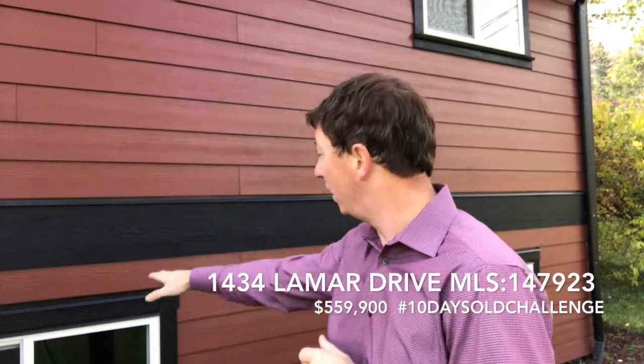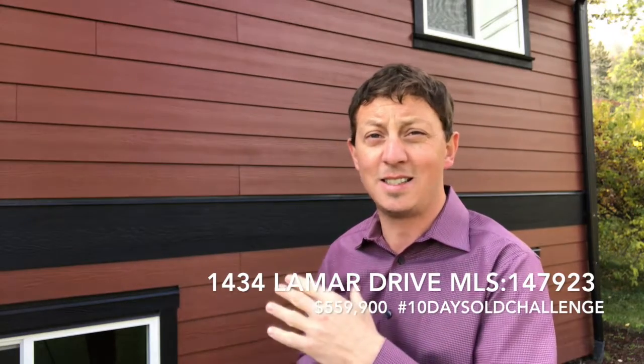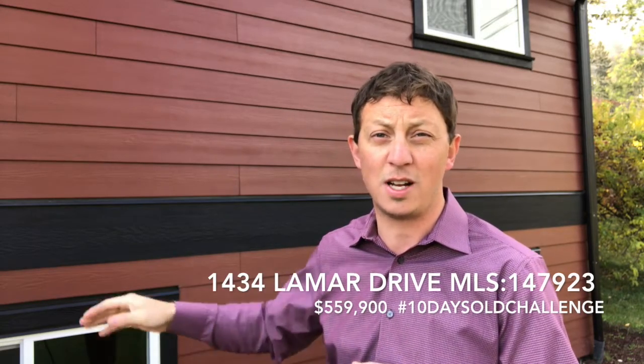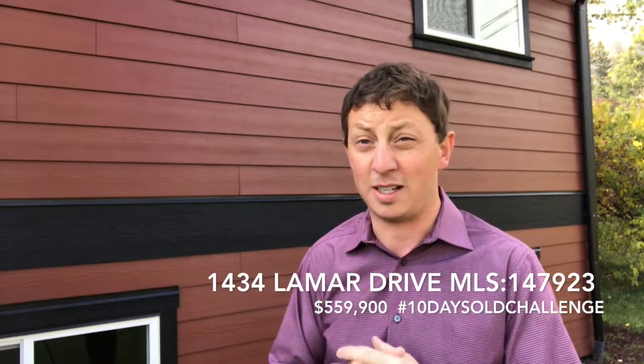If you look really carefully, you can see there's flashing above those windows, which is interesting because in the 1970s the flashing code was really loose. A lot of homes in Kamloops built in the 70s didn't have any flashing above the windows at all. So this house has all those updated features, which is really nice.